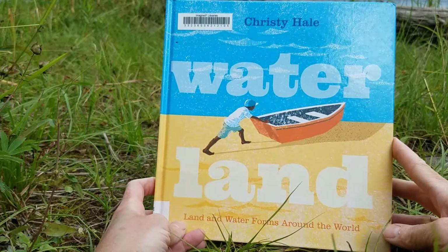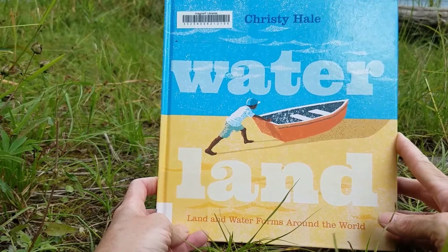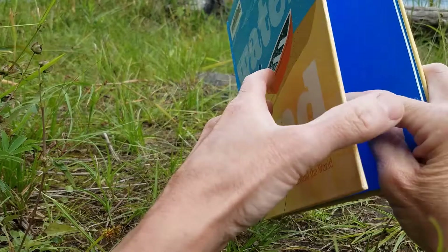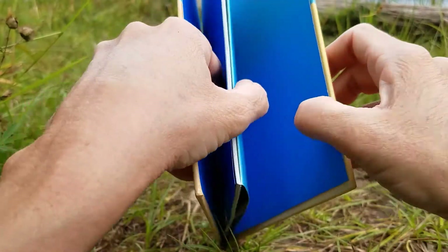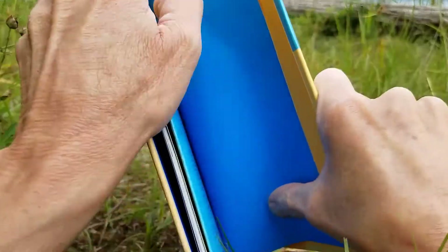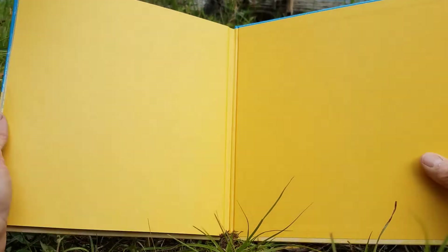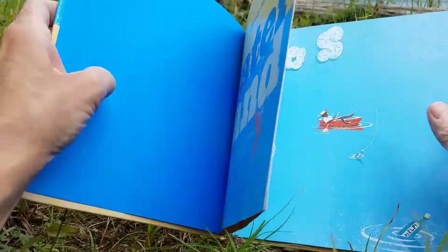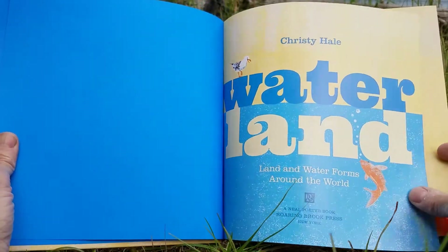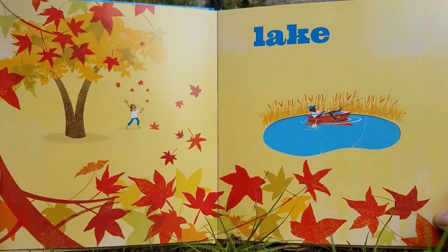This book is neat because all the pages have creative cutouts — you'll see. Water, Land: Land and Water Forms Around the World by Christy Hale. End papers are blue like water — oops, these end papers are tan like land. There goes our dog into the water. Water, Land. Lake.